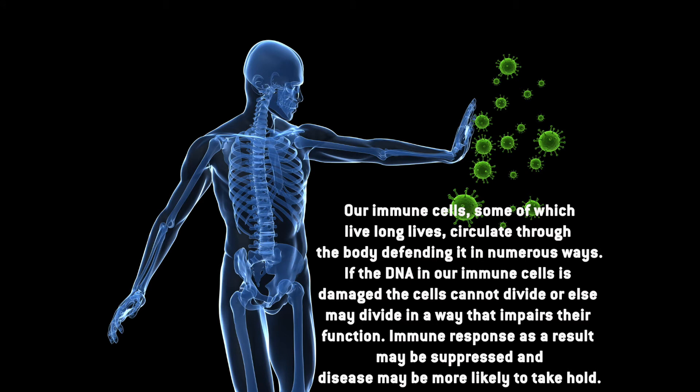AC11 also helps our body in another amazing way. Our immune cells, some of which live long lives, circulate through the body defending it in numerous ways. If the DNA in our immune system is damaged, the cells cannot divide, or they may divide in a way that impairs their function, and immune response may be suppressed, making disease more likely to take hold.